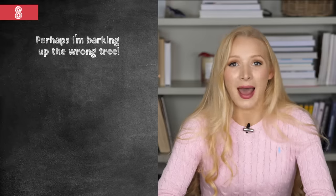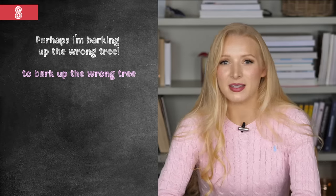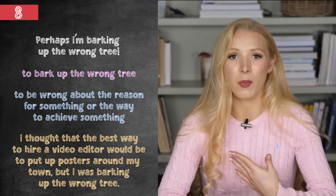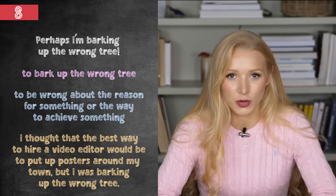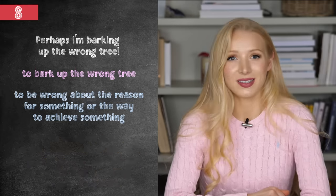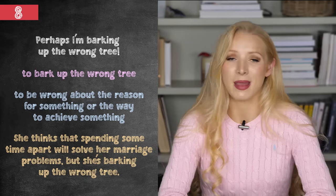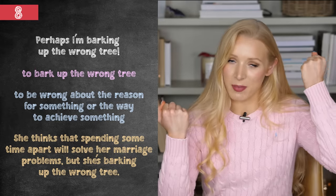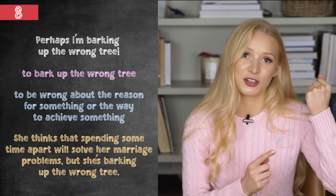Perhaps I'm barking up the wrong tree. This is a really common idiom in the UK. It means to be wrong about the reason for something or the way to achieve something. For example: I thought the best way to hire a video editor would be to put up posters around my town, but I was barking up the wrong tree — I should have posted on an online job board. To visualise it: imagine a dog barking at the wrong tree while a squirrel is up a different one — he's never going to achieve what he wants.